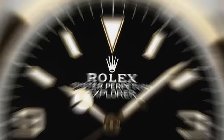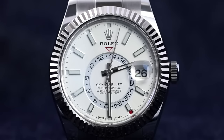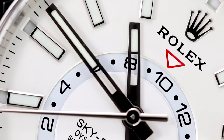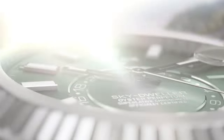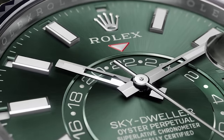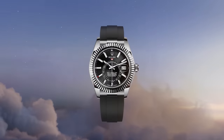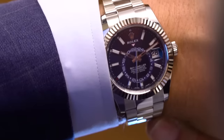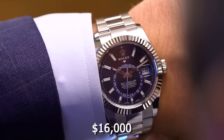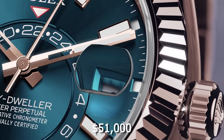A somewhat expected entry to this list is the new Sky-Dweller. Though much hasn't changed about it, it is now powered by an upgraded 9.002 caliber movement, and comes in a new line of color options: black, mint green, and blue-green. The mint green has caught the attention of quite a few collectors since this was previously reserved for the Datejust. This watch comes with a rubber strap option as well as a standard chain bracelet. The timepiece now costs almost $16,000 for the cheapest version, up to $51,000 for the Everose Gold version.